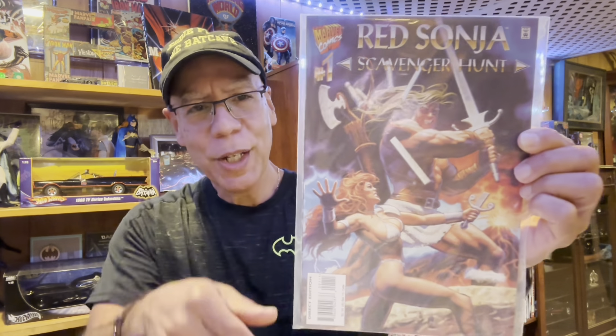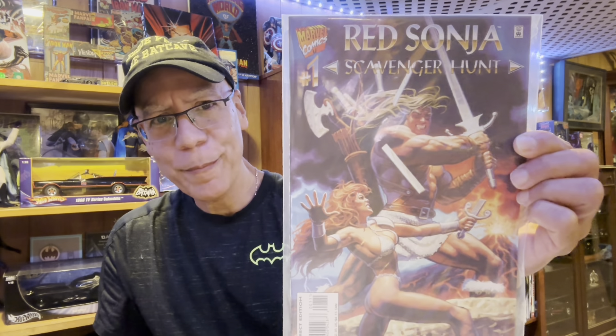Gary Christopher Ray's Red Sonja Scavenger Hunt number one — I think the art was from the Hildebrandt Brothers, when they used to do those little trading cards for Marvel. I'll switch out the bag because it looks kind of dull in there.